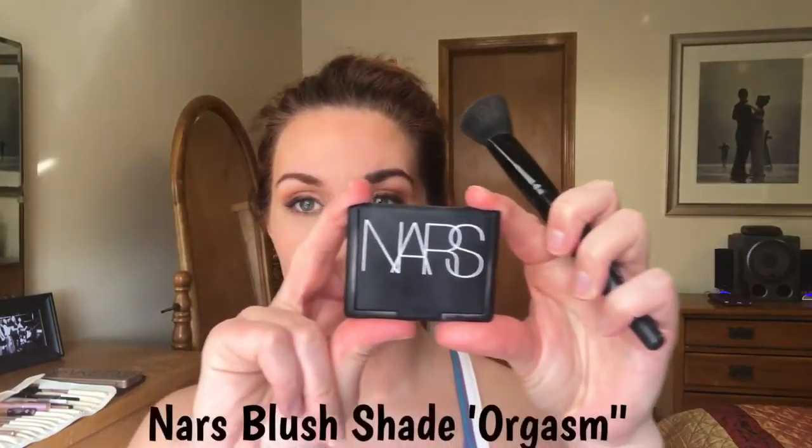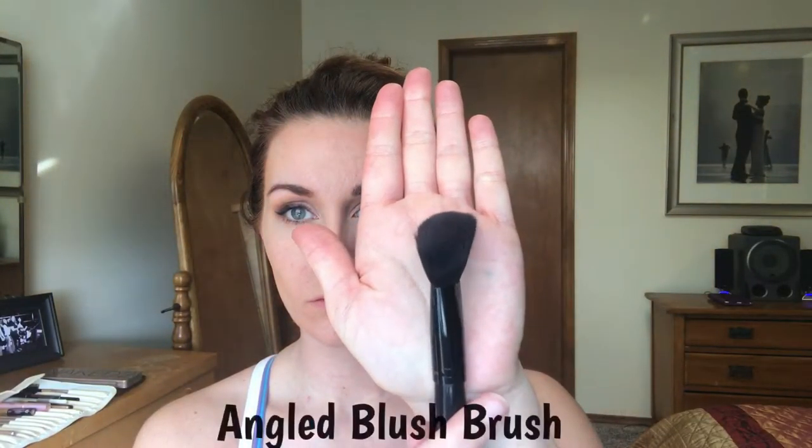Next, I'll be using NARS in shade Orgasm as my blush with my angled blush brush. I love this shade - it's been my ride-or-die for probably the last five or six years. Ever since I found this blush I've been in love; it has little specks of gold shimmer that add a beautiful sheen.